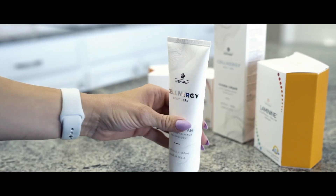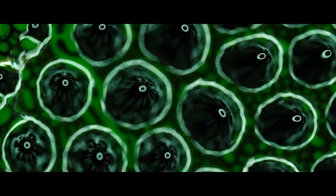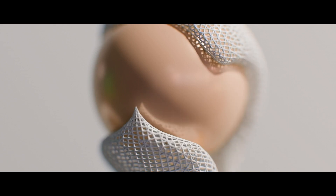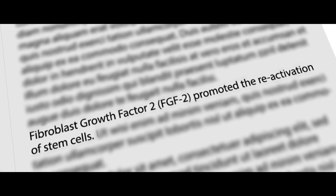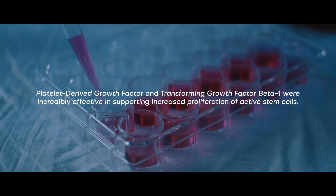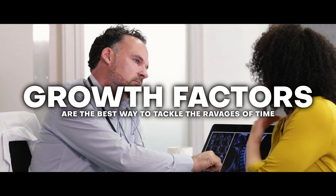But luckily for you, there is now a way to tackle the wear and tear of everyday life. Exciting new research has shown that several bioactive growth factors can reawaken dormant stem cells to support healthy joints and muscles, promoting comfort. Bioactive growth factors are cell signaling proteins that can help to reactivate your body's joint cartilage healing processes. One study from the Journal of Stem Cell Research and Therapy showed that fibroblast growth factor 2, FGF2, promoted the reactivation of stem cells. And another study showed that platelet-derived growth factor and transforming growth factor beta 1 were incredibly effective in supporting increased proliferation of active stem cells. Together, these bioactive growth factors are the best way to tackle the ravages of time.